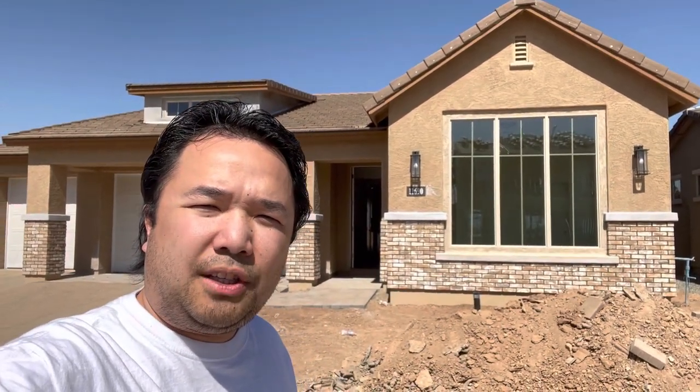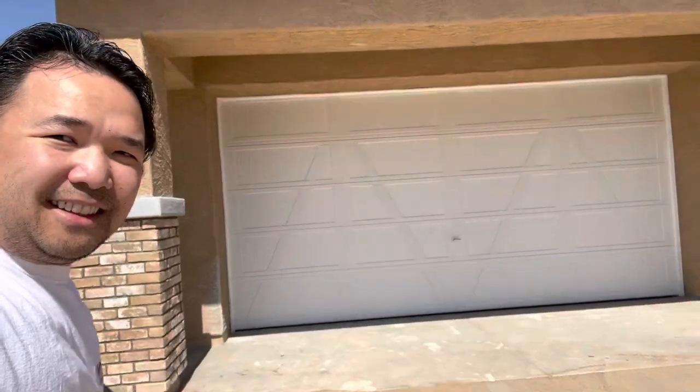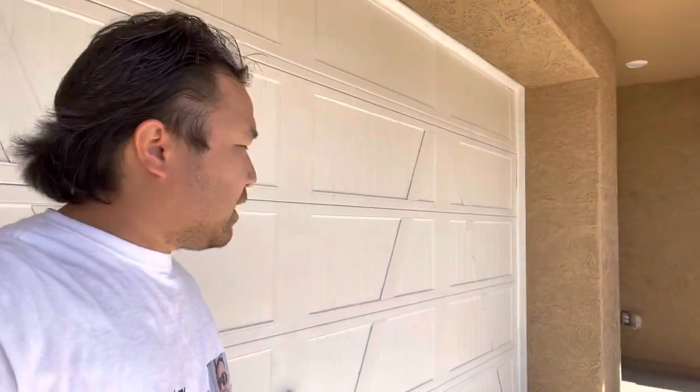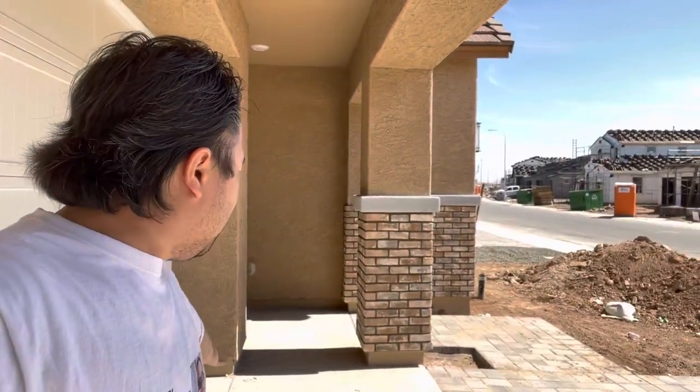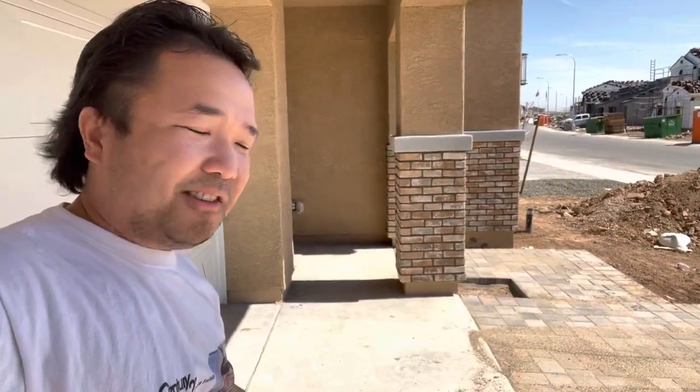Hi everyone, I want to share something very special about this house. It's very nice — not every house has this feature, and I'm not talking about the three-car garage. I'm talking about the covered garage patio. Take a look at this — isn't that beautiful? Many people like to just leave their garage open and sit in the garage, but with this covered garage patio you can sit right here and still get the shade that you need.